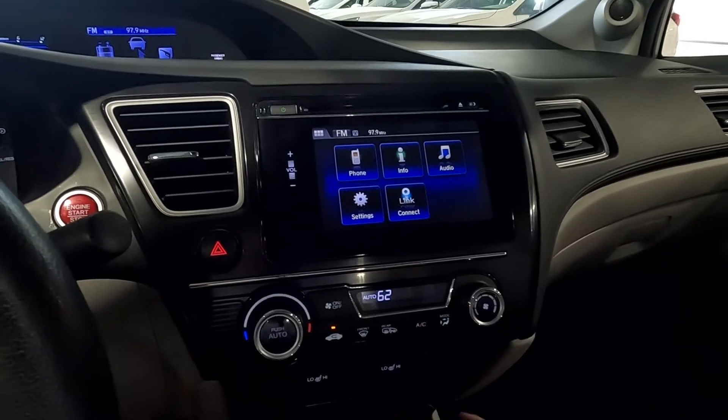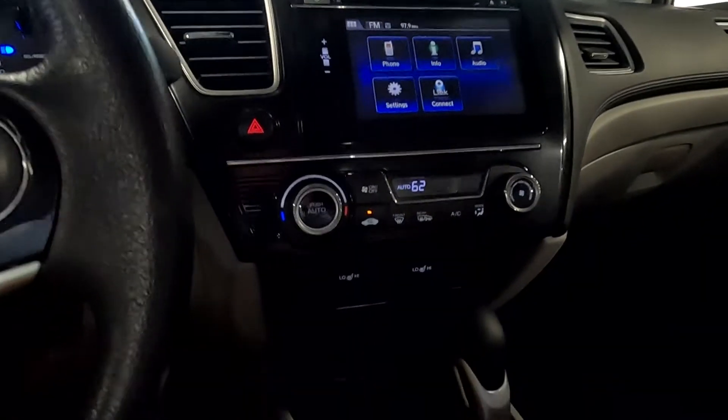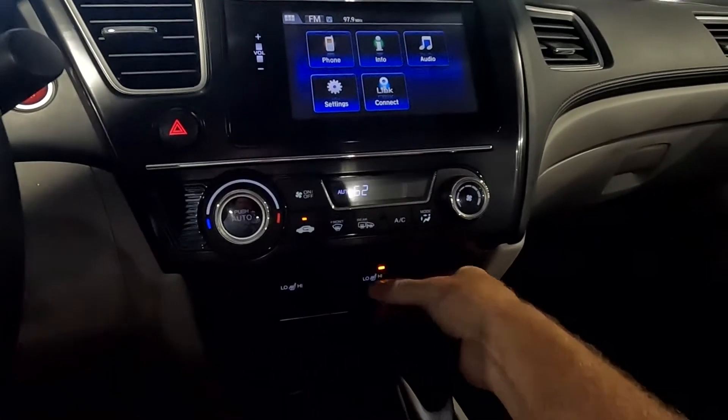And if you want to see the backup camera, we've got a reverse right there. And then as you come down here, you have your heated front seats.